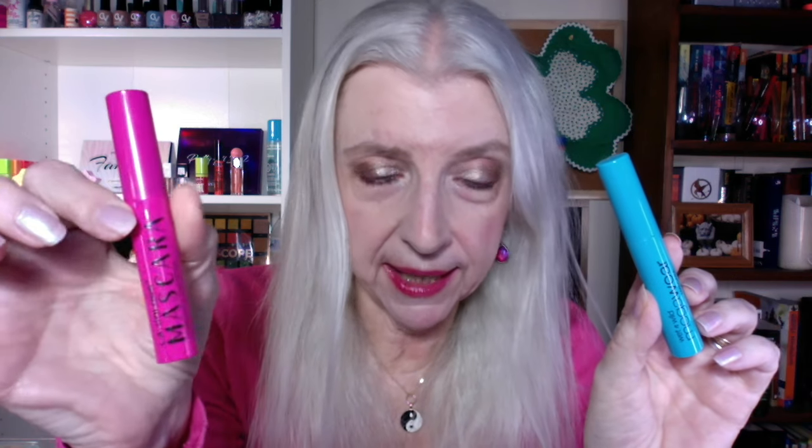For mascara, I just talked yesterday about the Wet & Wild Mega Wear Mascara, which is what I have on today — a very good mascara. I also want to mention the LA Colors Volumizing and Lengthening mascara in the pink tube. Either one is excellent, especially for $1.25.